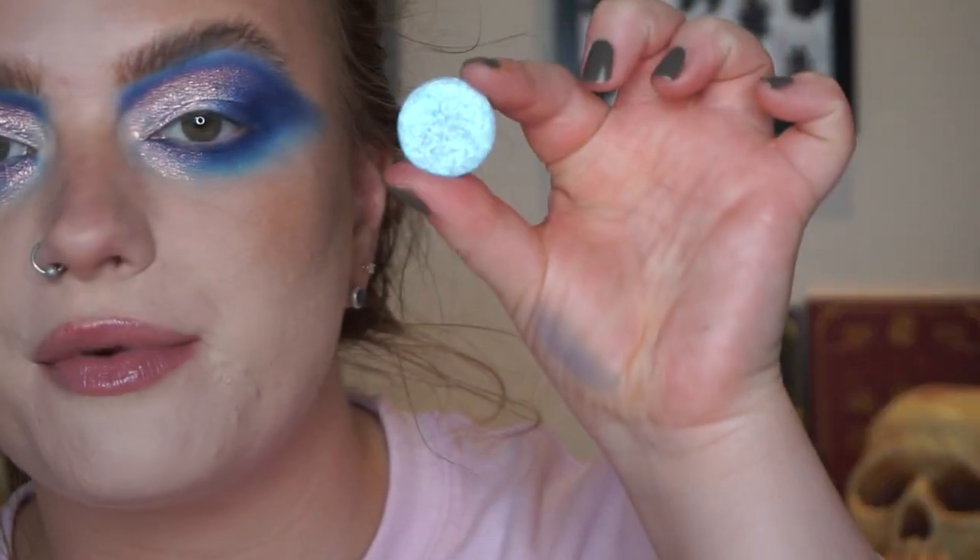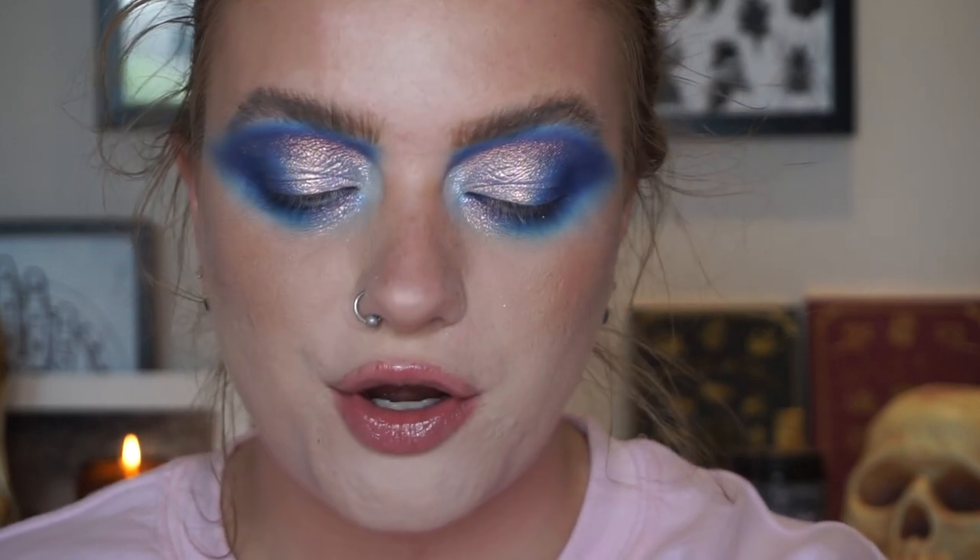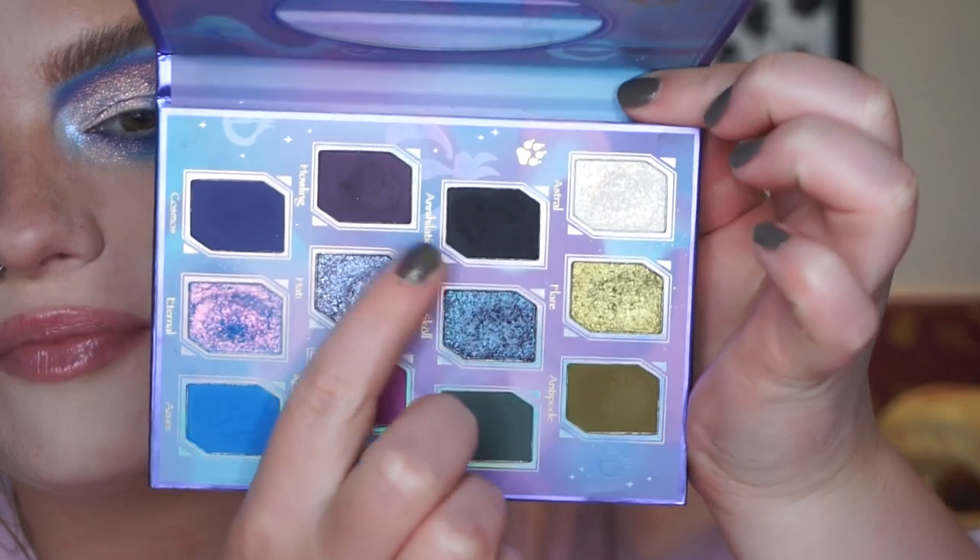For my inner corner I'm going to take Reserve Number Four from Shine by Esti. Then I'm going to put some black in my outer corner using the shade Annihilation from the Giant Wolves palette, then finish up the rest of my face and be back to show you the finished look.